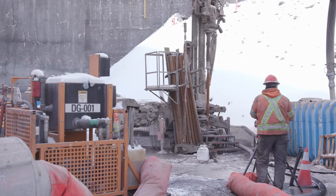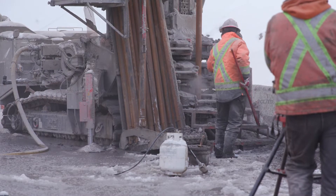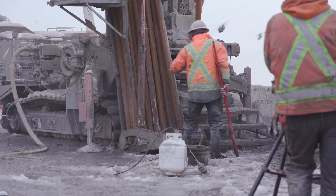So far, we have drilled approximately 80% of the 260-metre deep wells. The remainder will be completed by late 2024.